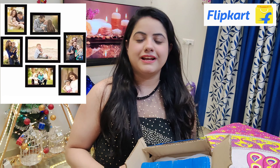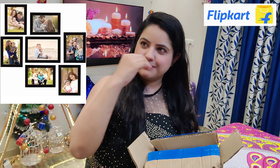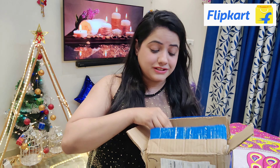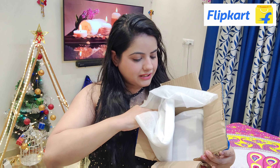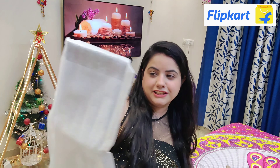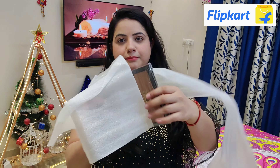The next item is photo frames. Photo frames hold a lot of memories, so it's great to have them. Let me show you — I received these with proper packaging. I found them through reviews that were very good. Look inside — they have sent everything properly packed, and I will show you the unboxing.